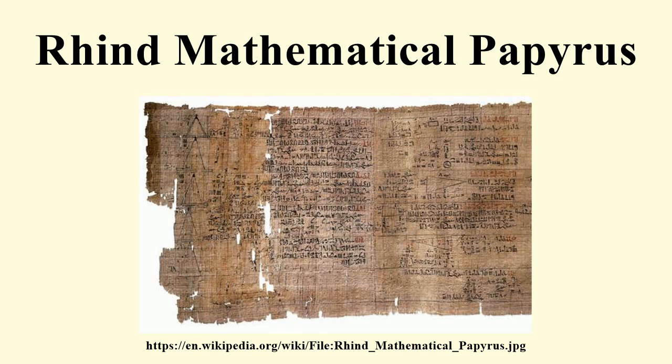The papyrus began to be transliterated and mathematically translated in the late 19th century. As of 2008, the mathematical translation aspect remains incomplete in several respects. The document is dated to year 33 of the Hyksos King Apophis, and also contains a separate later year 11 on its verso, likely from his successor Khamudi.